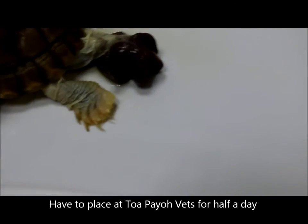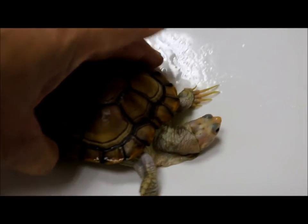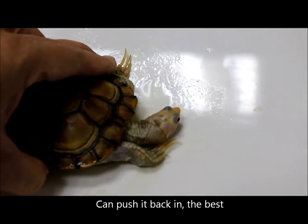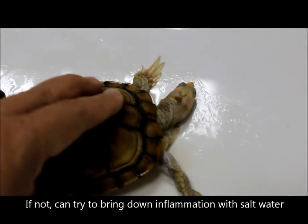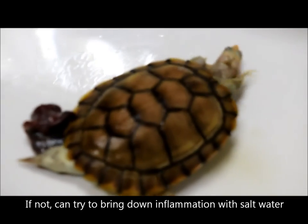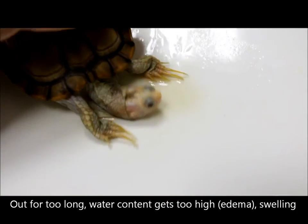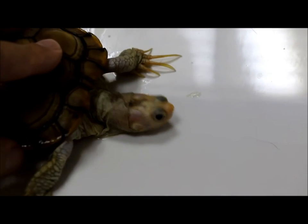The vet asks the owner to leave the turtle for half a day and will call after two hours to update on whether it can be pushed back in or not, and what the next option will be. The plan is: first try to push it back in — if successful, that's the best outcome. If not, they will try to bring down the inflammation using salt water to reduce edema. If it still cannot be pushed back in, amputation is one of the possibilities. The owner is asked to leave the turtle and will be called with an update.